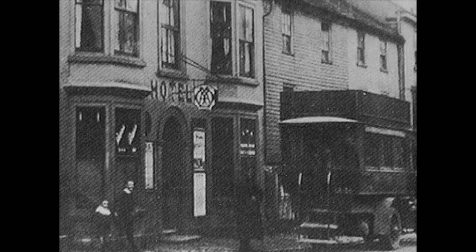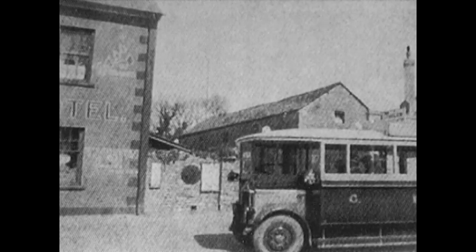A GWR rear-entry bus awaits passengers at the Great Western Hotel, Modbury, in 1915. And finally, a GWR Maudsley type ML3 number 1201 waiting at Yelmton Hotel.